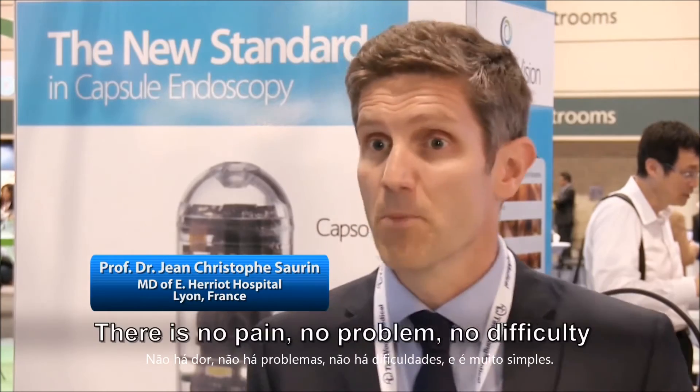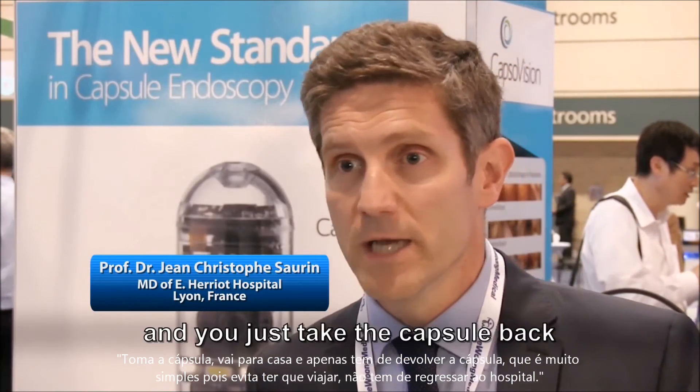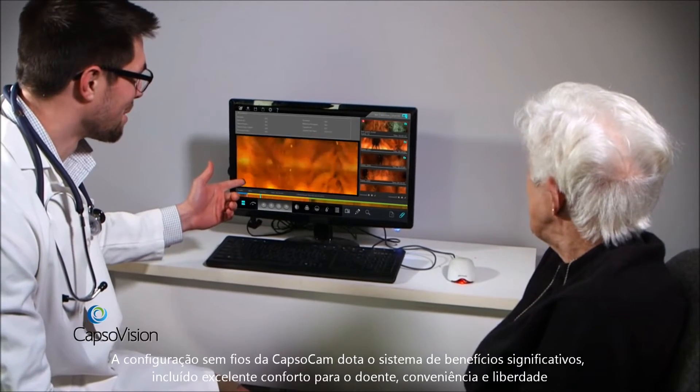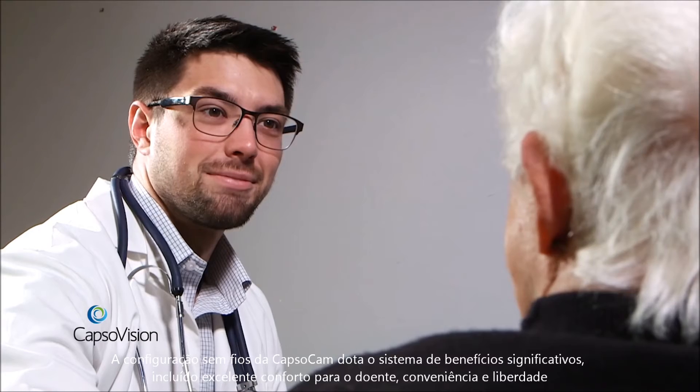It also frees patients from having to make multiple trips to the hospital or clinic to confirm the examination is complete before returning equipment. The overall experience is excellent — there is no pain, no problem, no difficulty. It's very simple: you take the capsule, you go home, and you just return the capsule, without having to come back to the unit for the examination.